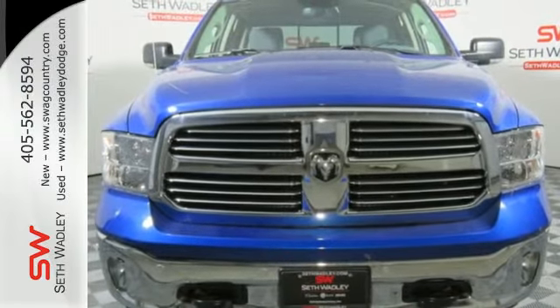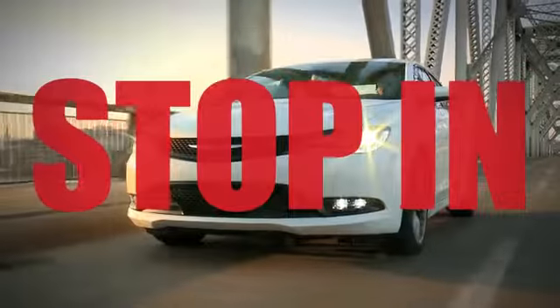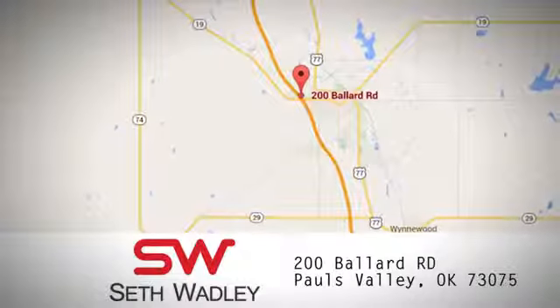Make this 1500 yours today. Call, click, or stop into Seth Wadley today. We're conveniently located at 200 Ballard Road in Pauls Valley, Oklahoma.